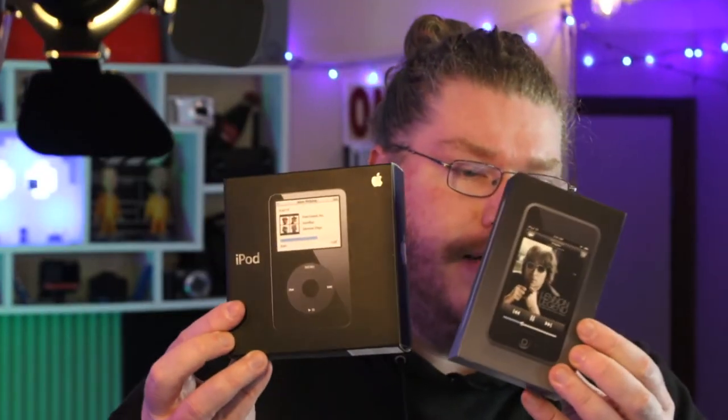The slogan was 'a thousand songs in your pocket' — and wow, for the day that was amazing. I didn't have the money to buy the first one, but I did end up getting these ones. This one's the iPod video and this one is the iPod touch — it's got YouTube on the back.